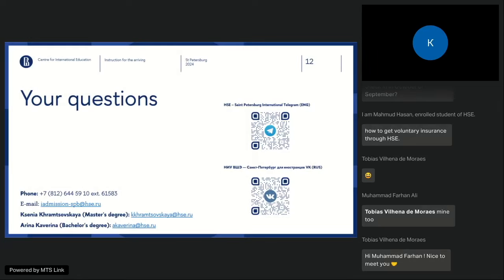That covers our main presentation on visas, documents, and what to bring. Here are our contact details — you already know them — as well as links to our social media. If you are not already following our Telegram channel, please do — we post many important and useful pieces of information for international applicants there.